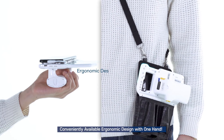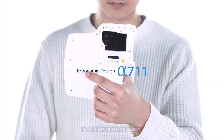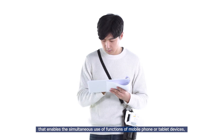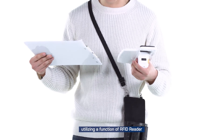Conveniently available with an ergonomic design operable with one hand. Alpha 711 is a multi-tasking product that enables the simultaneous use of mobile phone or tablet device functions together with the RFID reader function.